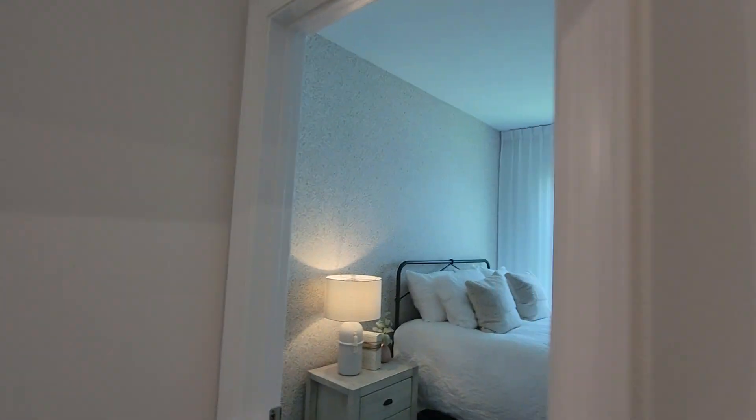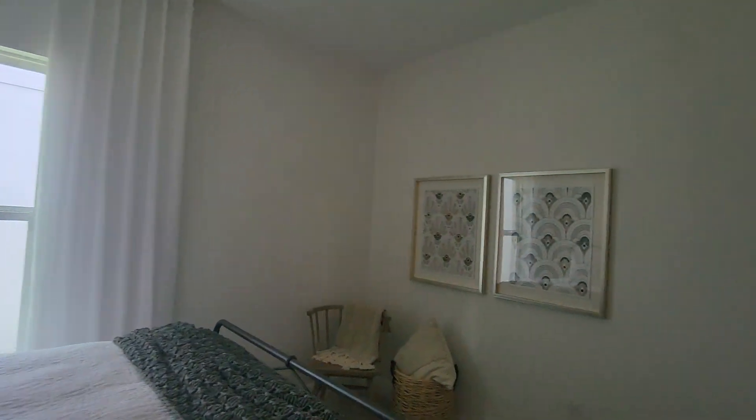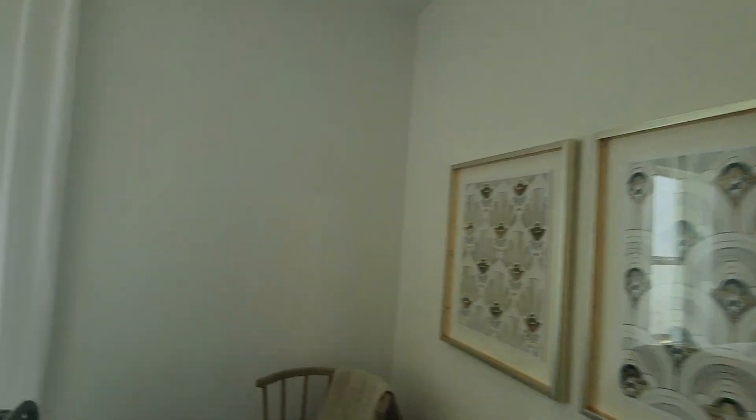There's another bedroom — same situation, double closets.